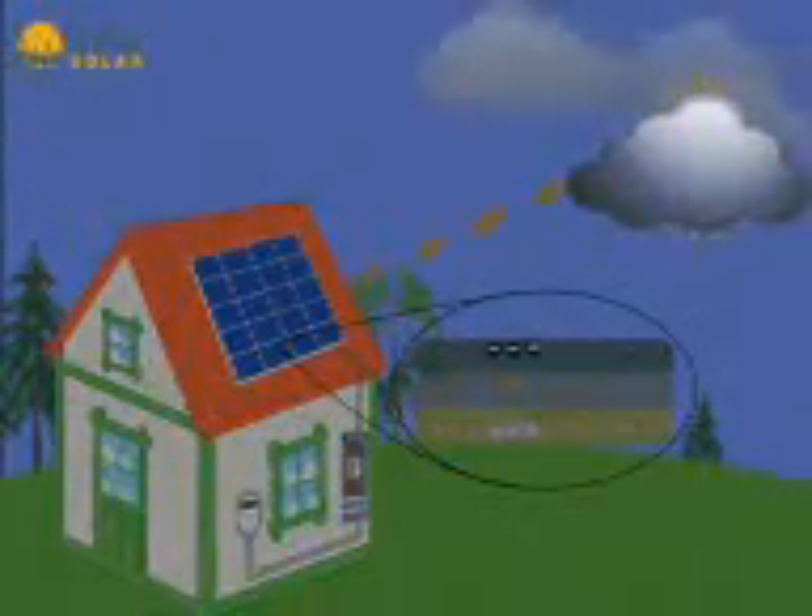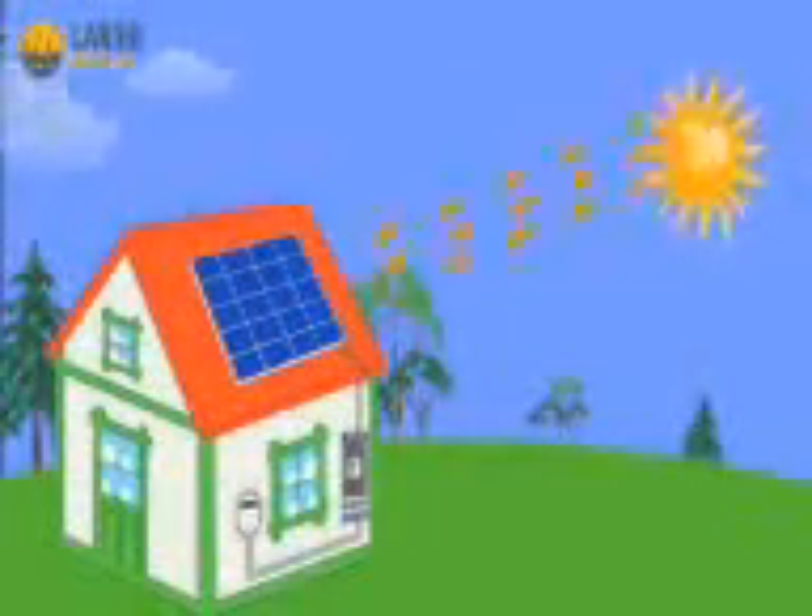The amount of electricity generated depends on the intensity of the sun, but even on cloudy days, the solar panels still absorb sunlight and generate energy. Once the energy is transferred from the sun, it flows from the solar panels to an inverter, which converts it into ready-to-use electricity in your home.